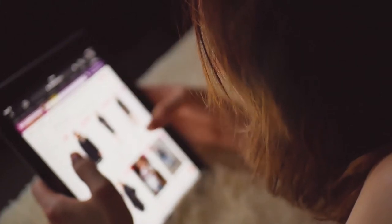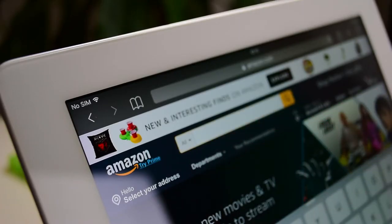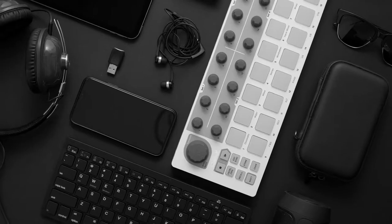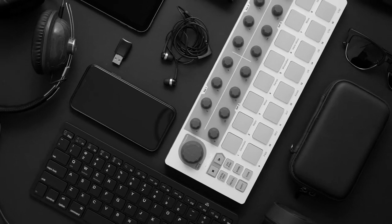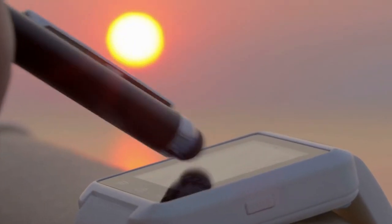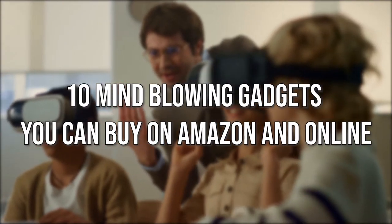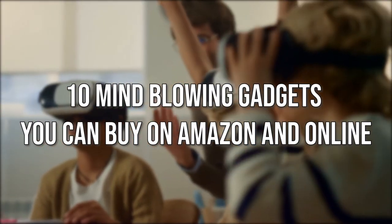Each time we think we've found every last cool product on Amazon, the site sucks us in with ever more stuff. The retailer is a treasure trove for unique gadgets that make life easier, but it can be hard to sift through all of them. Today we will check out 10 mind-blowing gadgets you can buy on Amazon and online.